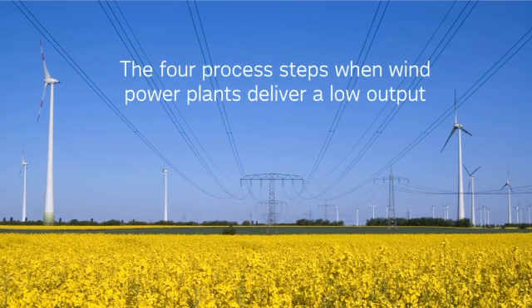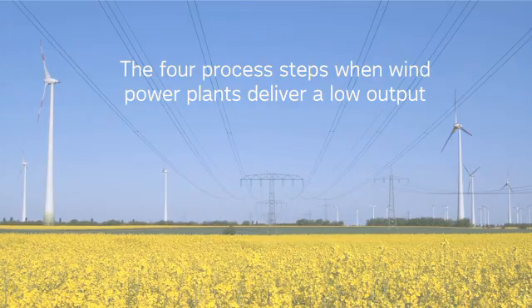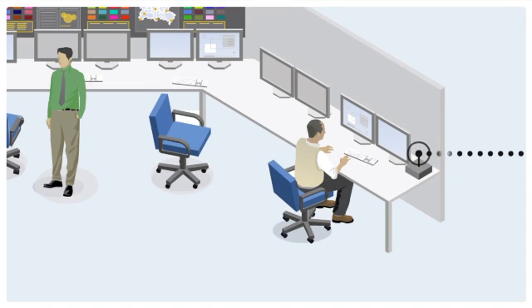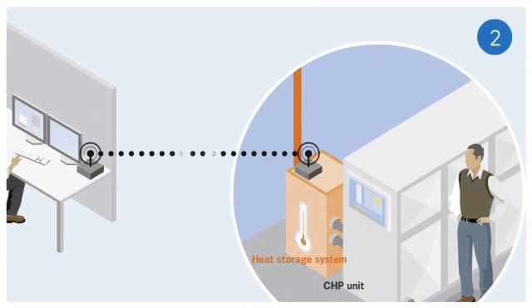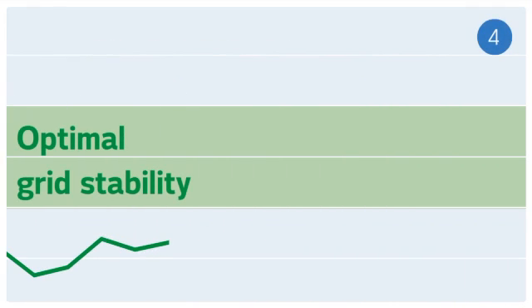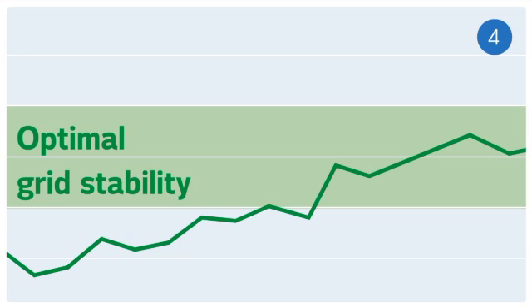What happens when wind power plants deliver a low output? The Vattenfall Control Room monitors buildings with CHP units via the radio link. The CHP units generate heat and power; the power is fed to the grid and compensates for the low output of the wind power plant. The heat produced can be stored for later use. The equilibrium of supply and consumption on the grid is optimised, and the CHP units have compensated for the low output of the wind power plants.